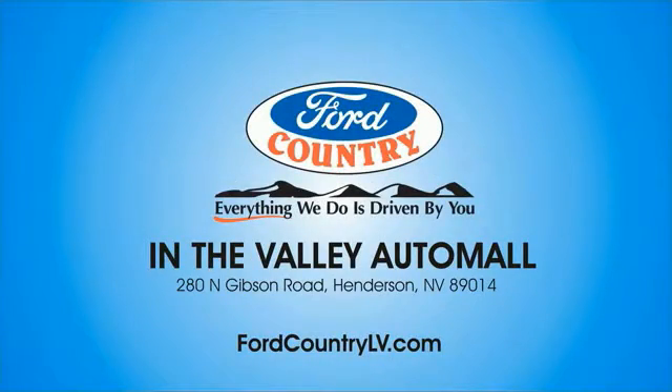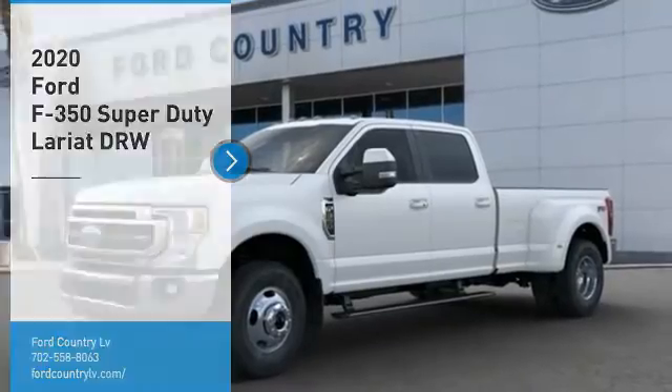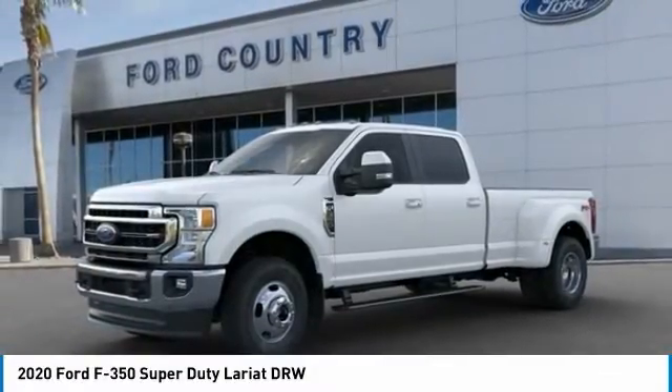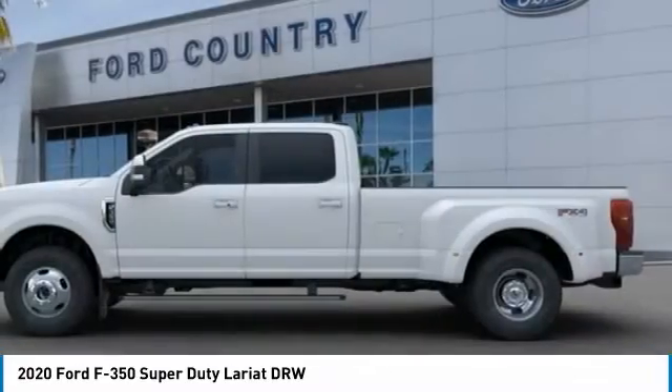Visit Ford Country in the Valley Auto Mall today. Come test drive the 2020 F-350 Super Duty. Head-to-head fuel efficiency. Head-to-head towing. Head-to-head torque.